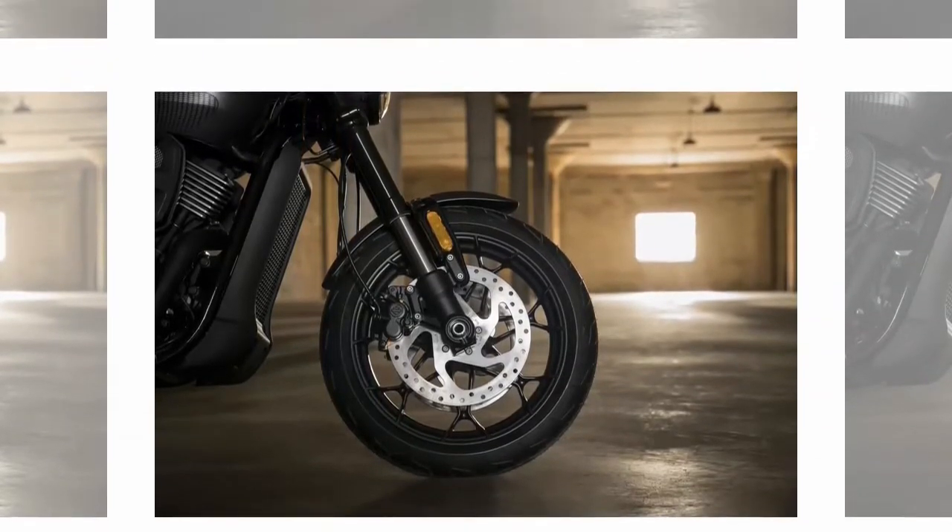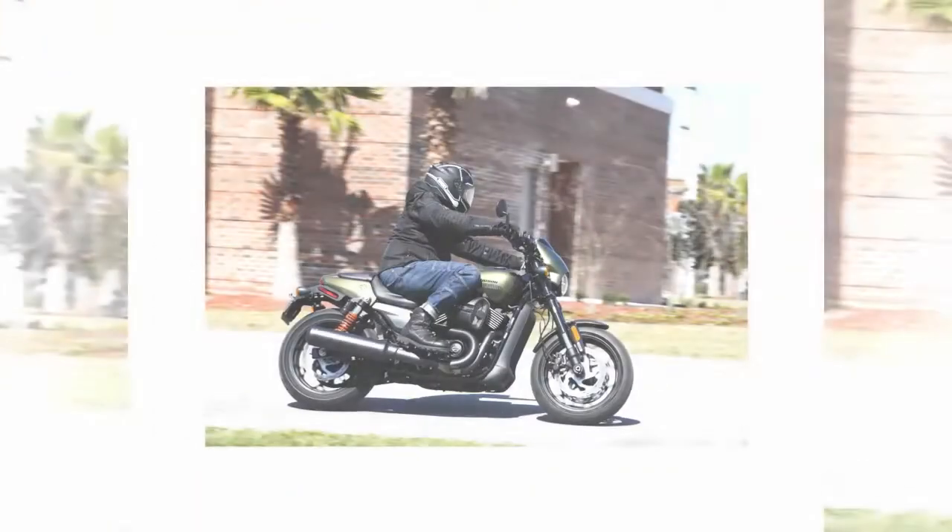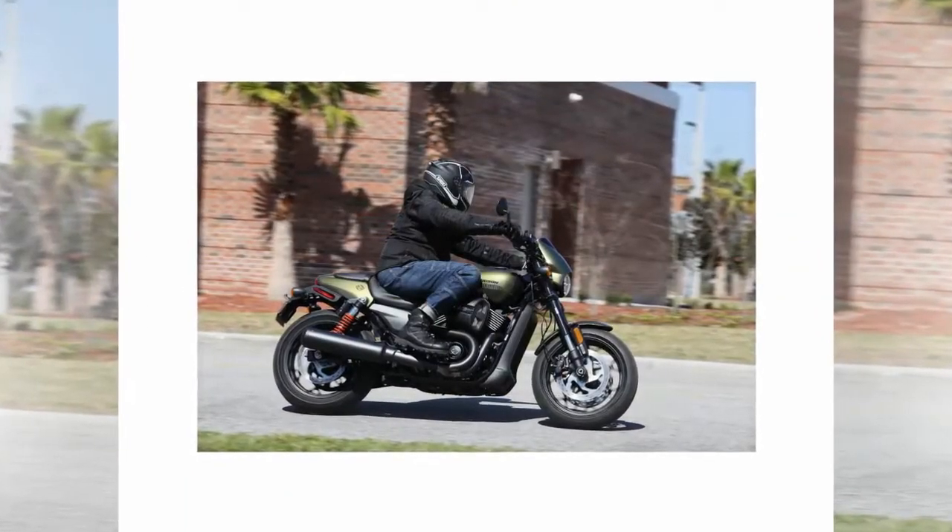Creating about 70 horsepower claimed, the Street Rod's high output Revolution X 750 engine delivers just enough power for urban riding.